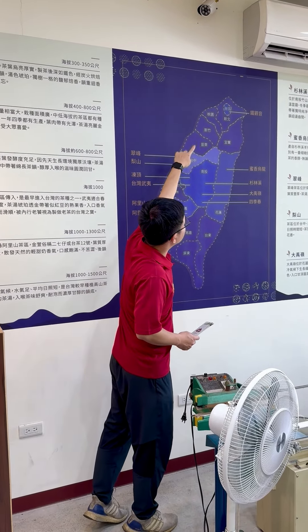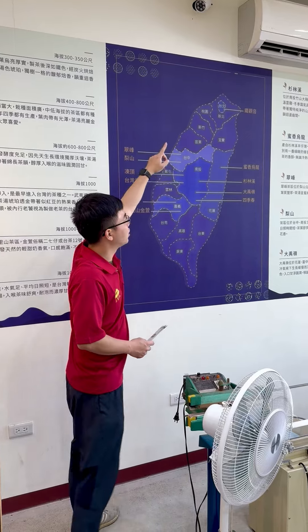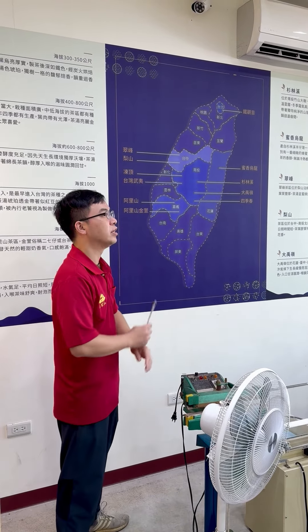Oriental Beauty is a North type tea, along with 铁观音 — both are North type. And only Tainan has no growing tea.